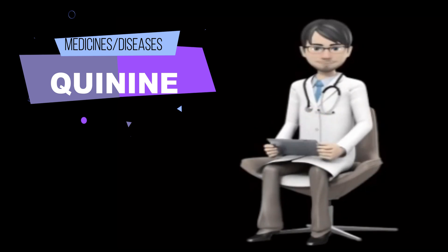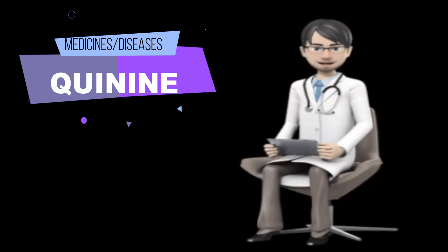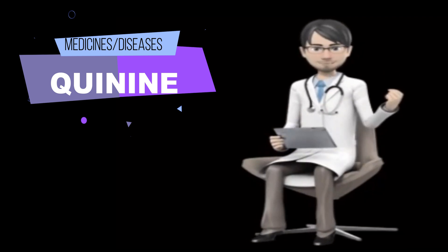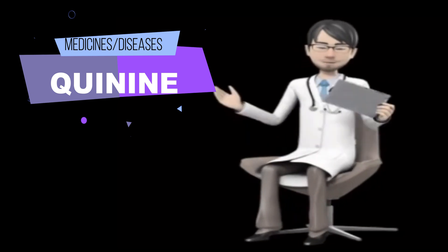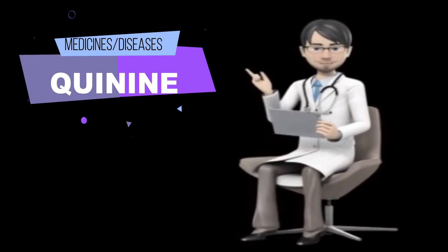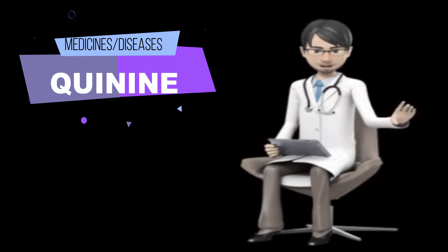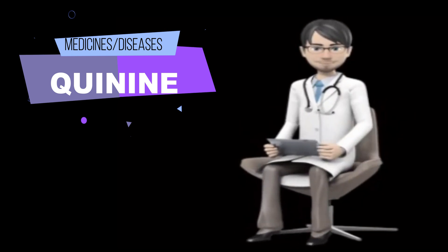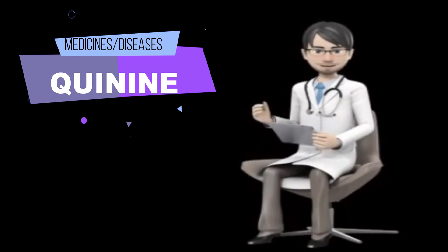How to use quinine: Quinine comes as a capsule to take by mouth. It usually is taken with food three times a day, every eight hours, for three to seven days. Take quinine at around the same times every day. Follow the directions on your prescription label carefully and ask your doctor or pharmacist to explain any part you do not understand. Take quinine exactly as directed. Do not take more or less of it, or take it more often than prescribed by your doctor.